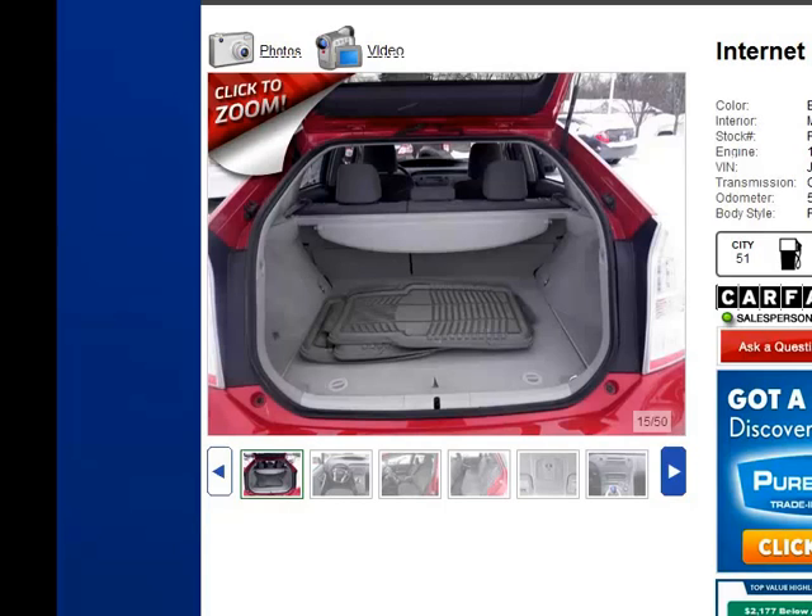In the Prius — and again this is a third generation model — you have quite a bit of storage space with a tonneau cover. This is a lot of space, and underneath that area there's more storage to keep things like jumper cables, and underneath that storage area is a spare tire.